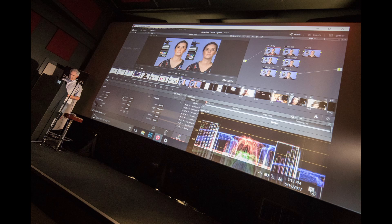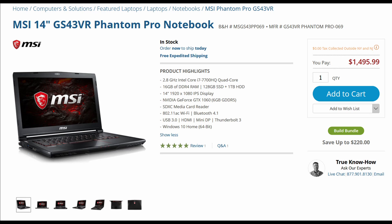So I got this one in from B&H. That's the great thing about B&H — I just wanted to use it for a few days and send it back and hopefully not fall in love with it. This one comes in around $1,400, $1,500, which is about the same as what I paid three years ago for my other laptop. But this one just blows the doors off my existing laptop.